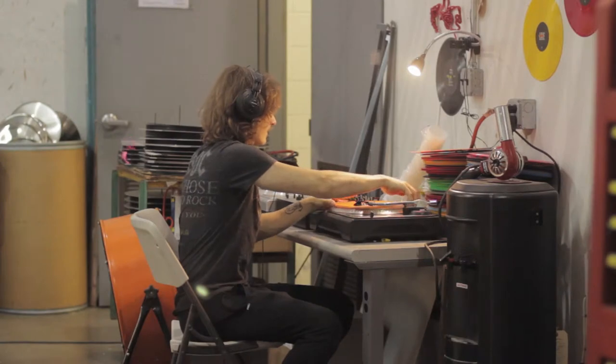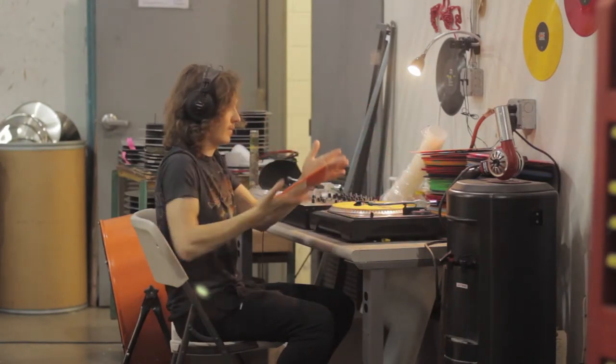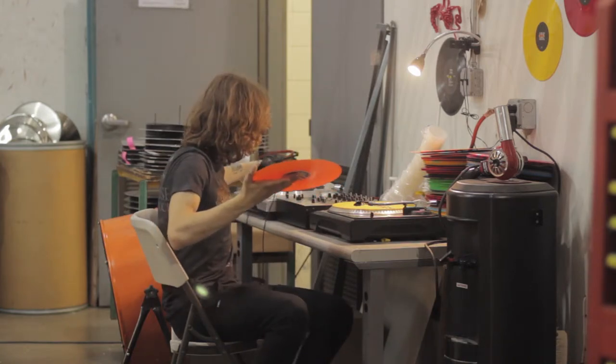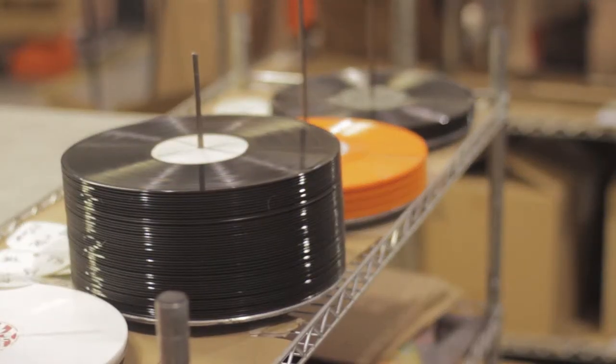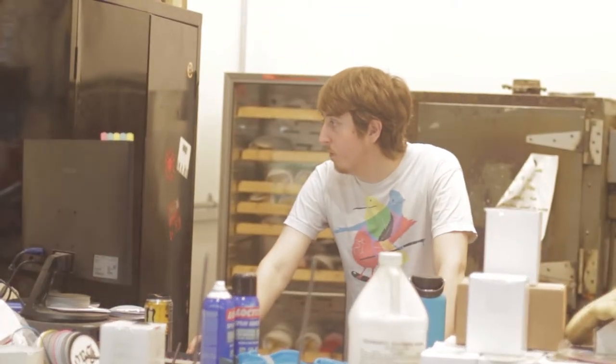We have a quality control process where someone goes through and listens to the records every 20 minutes or so, checking all the records — lead ins, lead outs. If there's a problem, we isolate it, try to figure out where the problem is, what's causing it, and then rectify it and start again. We also have another quality process where someone's looking at each of the records, making sure the labels are on correctly and the right labels are on the right record.